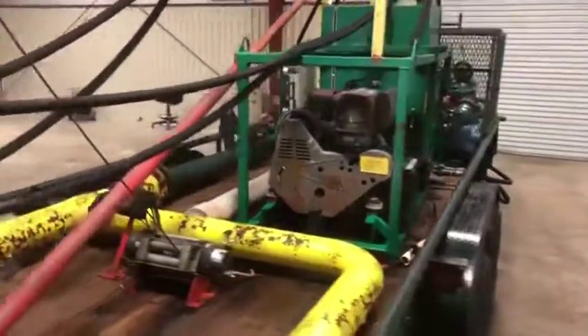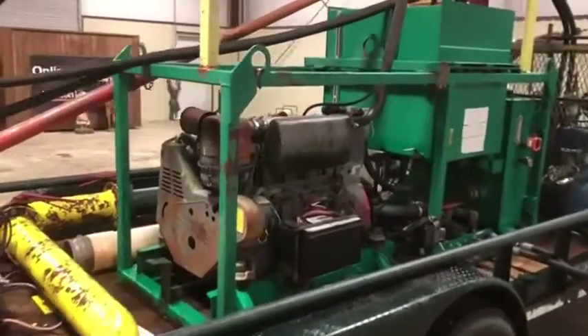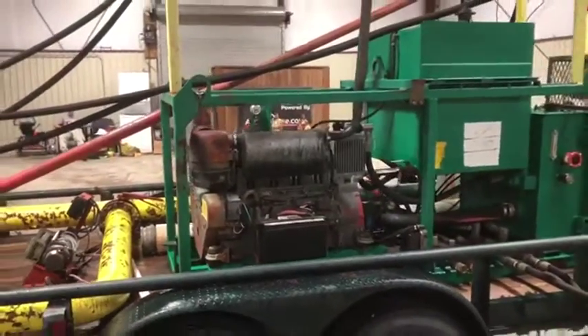Coming around the side, I'm going to let you get another good angle at this Deutz diesel engine. It's a 66-horsepower Deutz diesel engine. It does crank up and it does run. I'm going to do a video of that so you can see that it does, in fact, work.